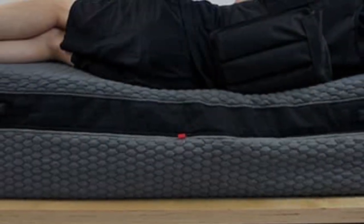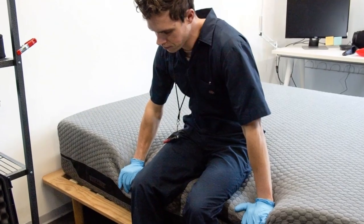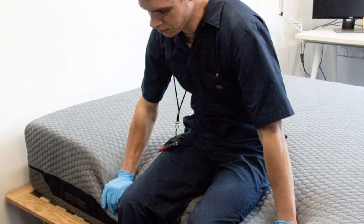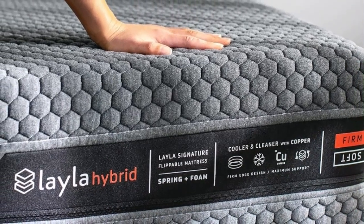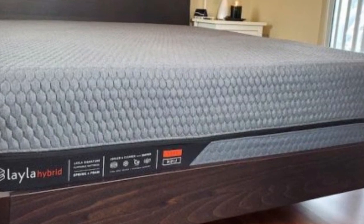While the Layla does feature memory foam in its construction, it should still help regulate your temperature if you have fibromyalgia. Its memory foam contains a copper infusion that will help dissipate body heat during the night. Also, the cover contains cooling thermogel, and the coils leave a good deal of room for air to flow through the mattress.